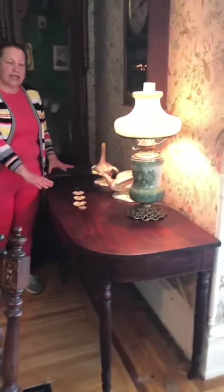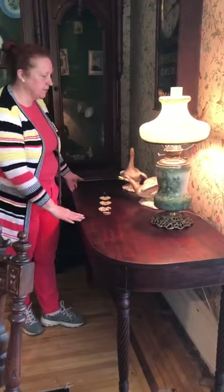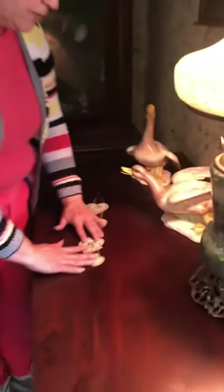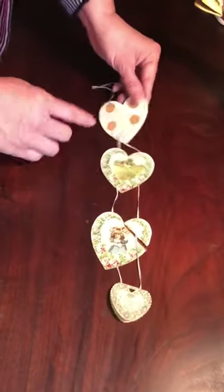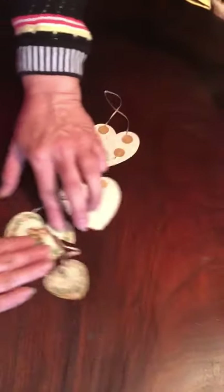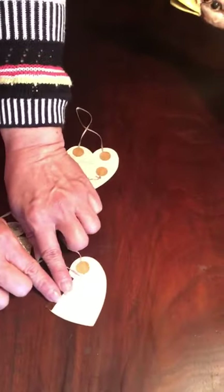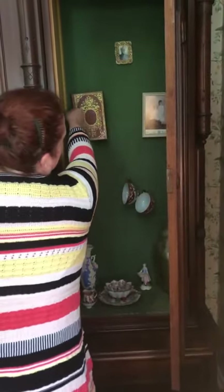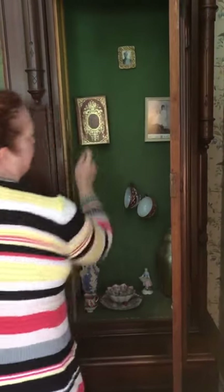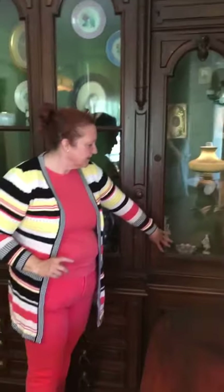Here we have one of the ends, and this would connect to that leaf. And here is a treasure that we found — this is a Valentine's card. This was to Mildred and it's from Jenny Galloway. And where did we find this? In the breakfront, hanging off to the side where no one else has seen it for years.